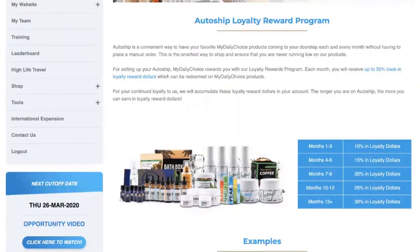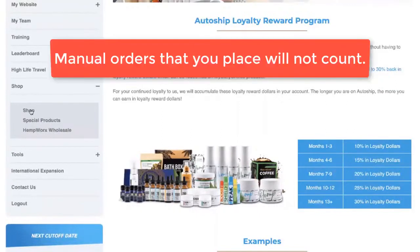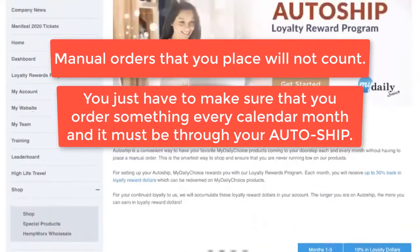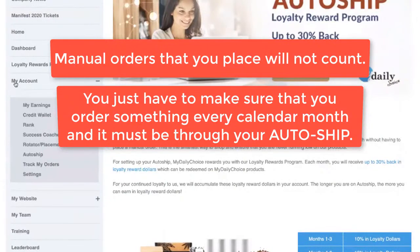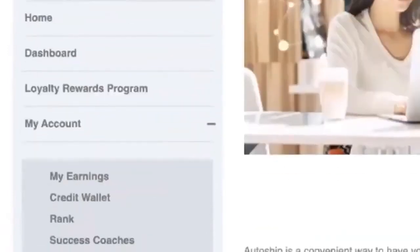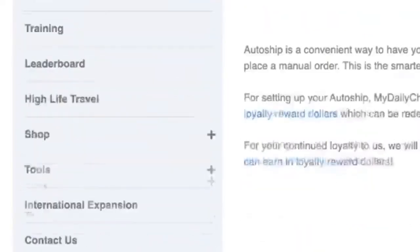I want to clarify: this is different from going into your back office and clicking on shop. It's different from a one-time order, a manual order, or using your credit wallet — this is a totally separate program based on your AutoShip. To access your AutoShip, click on 'My Account' and you'll see an AutoShip option. You can also get to it through Settings, found under My Account or in the top right of the back office.